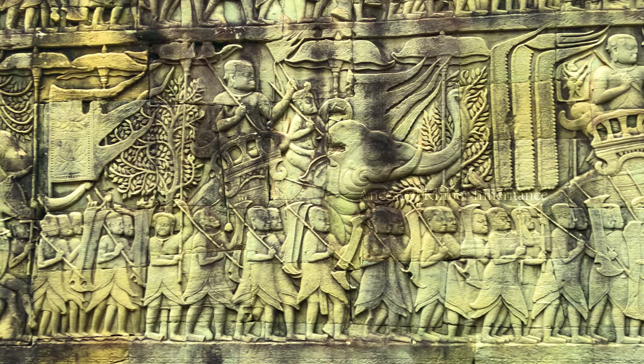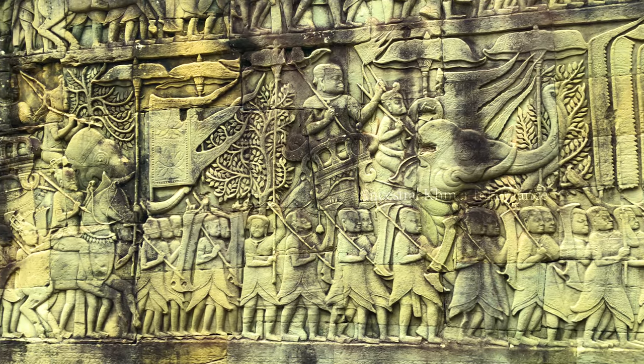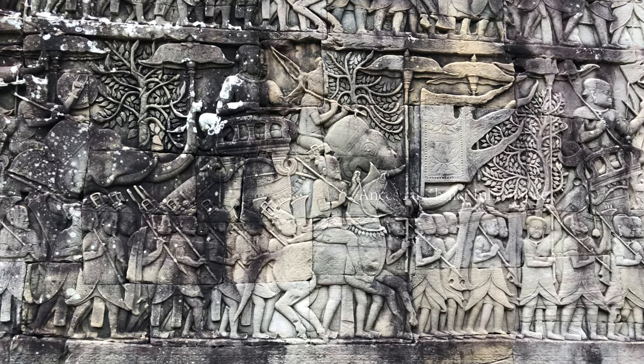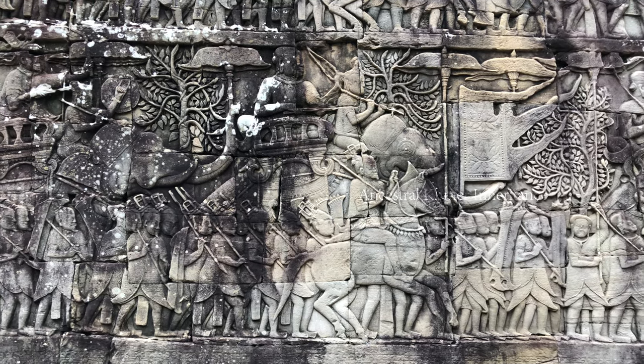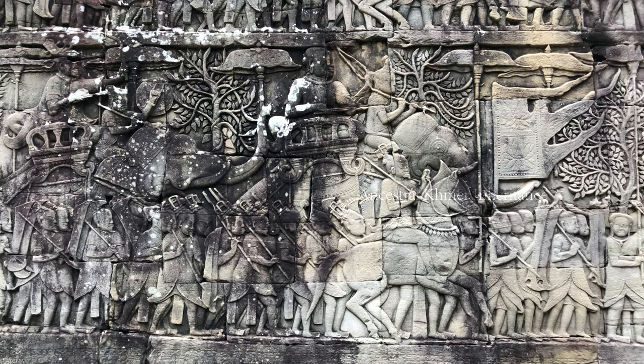We can see soldiers armed with spears, bows, and arrows, holding bronze shields in their hands. In the middle of the bottom register are Chinese allies wearing tunics, having top knots and beards, also joining the march.